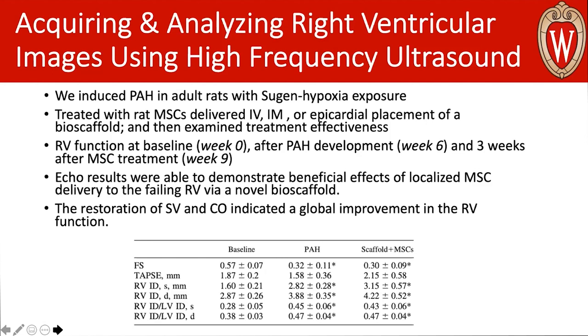You can see our measurements here — the right ventricular internal diameters. We also measured TAPSE and fractional shortening. These right ventricular diameters are a good reference point, especially for a longitudinal study where you want to use your own animals as controls. These internal diameters are also important if you ever want to calculate ejection fraction.